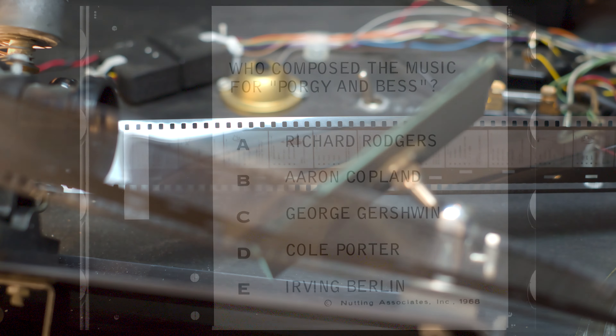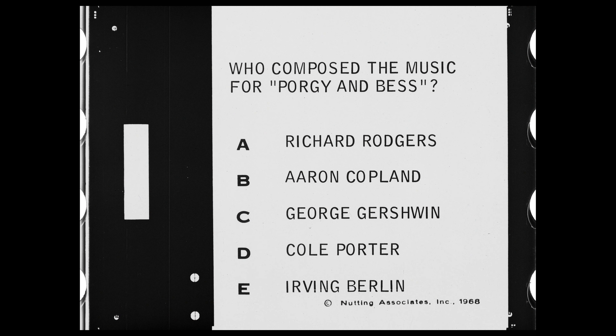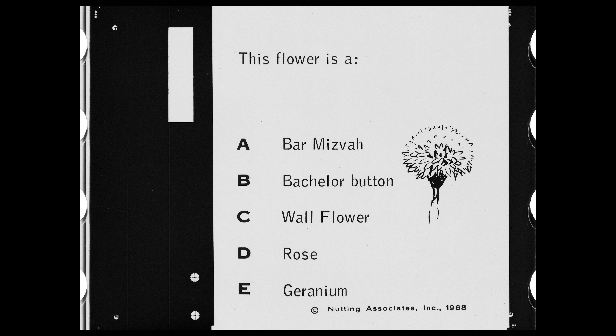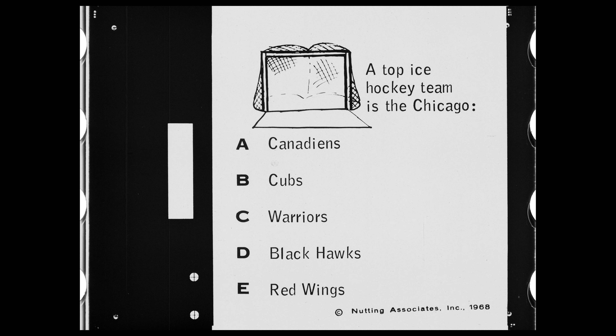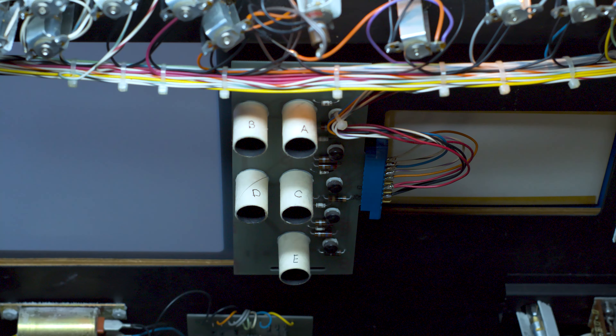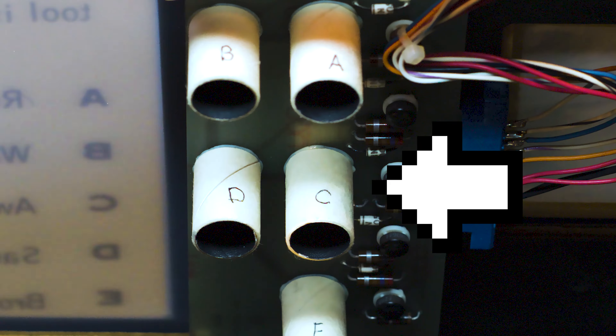While the large majority of the film's surface contains the question and potential answers, a small strip to one side — not visible to the player — hides the correct answer. In this black strip, a clear box appears, allowing light to shine through. The location of this box determines what the correct answer is, with each location indicating a different letter: A, B, C, D, and E. When the projected light reaches the front of the unit, a series of photoresistor sensors can determine where the light has shined through, thus knowing if you answered the question correctly.